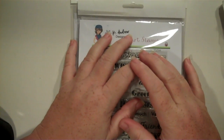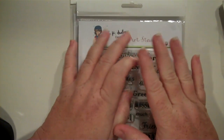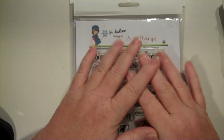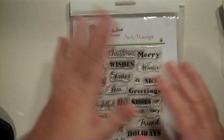Hi everybody, this is Sherry with upordontherbeautiful.blogspot.com. I just thought I'd show you a few of the things that I've purchased or gotten in the mail in the last week or so. I haven't done a haul video in a while and I got some things that I really love, so I wanted to share them with you.